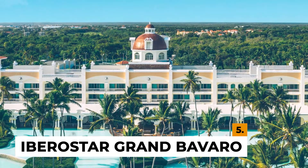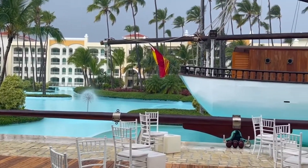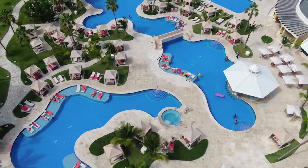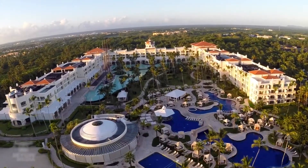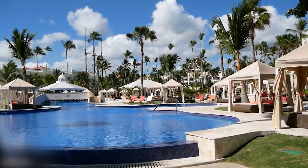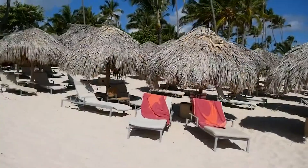Number 5: Iberostar Grand Bavaro. This all-inclusive resort for adults is extraordinarily sophisticated, with a Mediterranean vibe and polished attitude. The structures are Romanesque in design, and the facilities are well-maintained, with a central lake and a series of ponds that really are a work of beauty. Guests may rest in a hammock next to a meandering stretch of cold water, lounge in the shade of a private cabana, or sun on a chaise while dipping their toes into the shallow water.